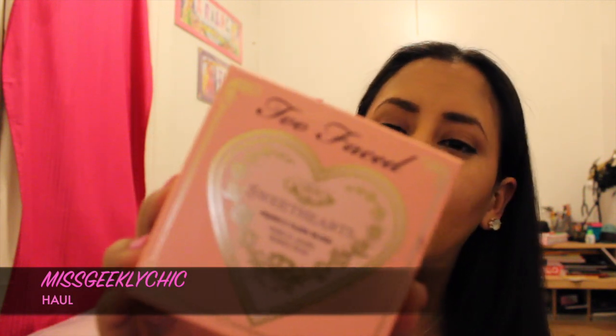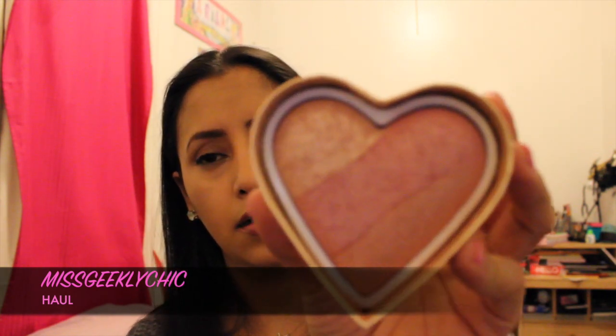Next is my Too Faced Sweethearts Perfect Flush blush in Peach. It comes in a cute heart shape. I love this blush — I think it's going to be my new go-to blush. What I usually wear is NARS Orgasm and Super Orgasm, but I think this is going to be my new favorite.